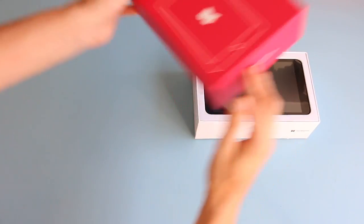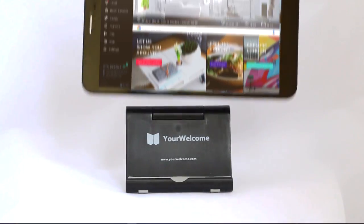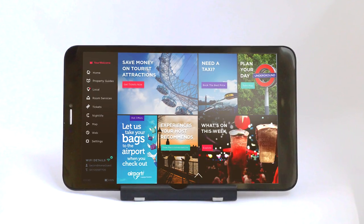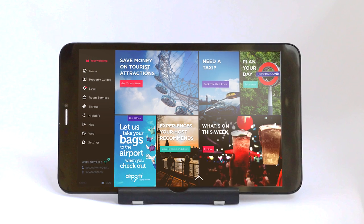Your Welcome is a tablet for hosts, built to convey useful information to guests. They'll have access to everything they need to know about your property and the surrounding area.